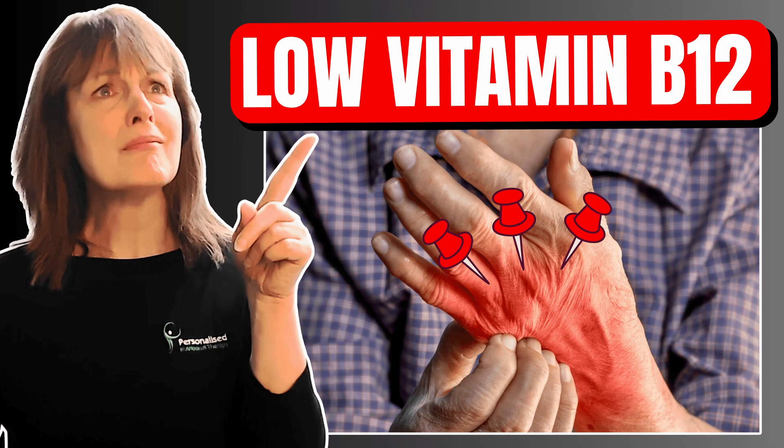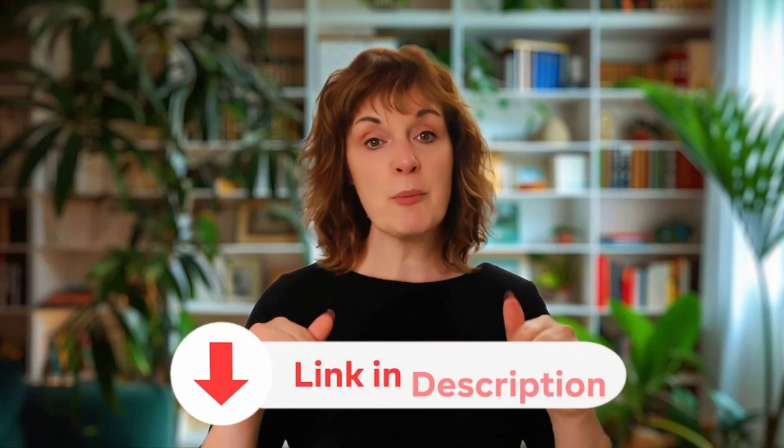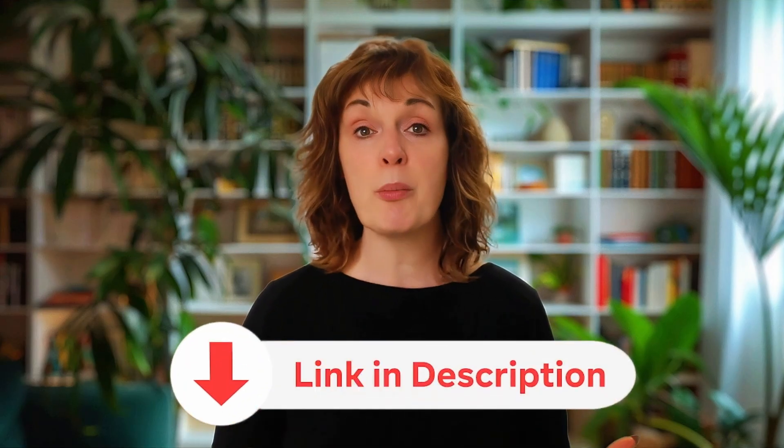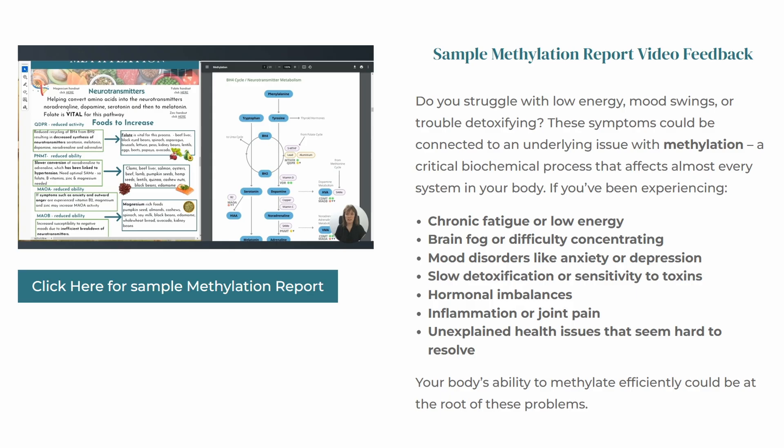This is the third video in our B12 series. In the first, I covered the early warning signs of deficiency; in the second, I explained the best and worst supplement forms — both are linked in the description. If you've been struggling with fatigue, brain fog or unexplained symptoms, you're not alone. With the right testing, personalisation and support, you can get to the root cause and start feeling more like yourself again. Links to the nutrition and health toolkit and nutrigenomic testing are in the description below to help you personalise your approach.